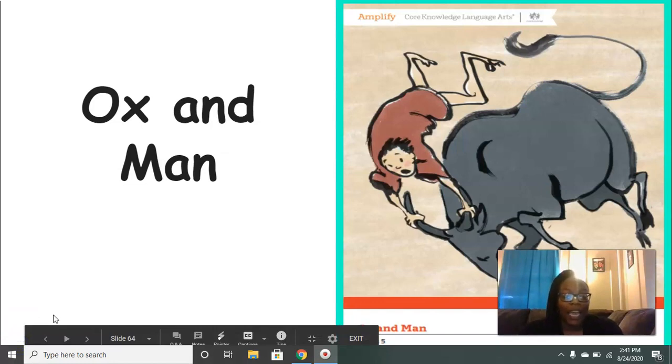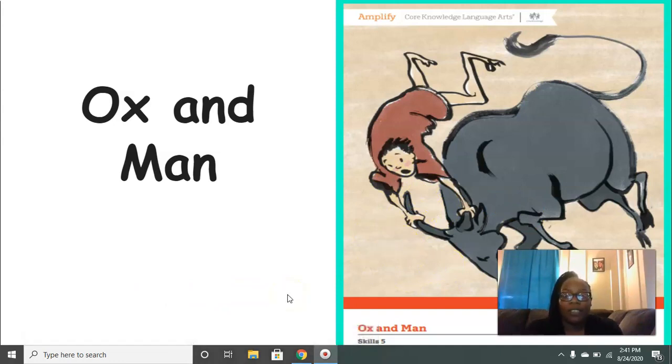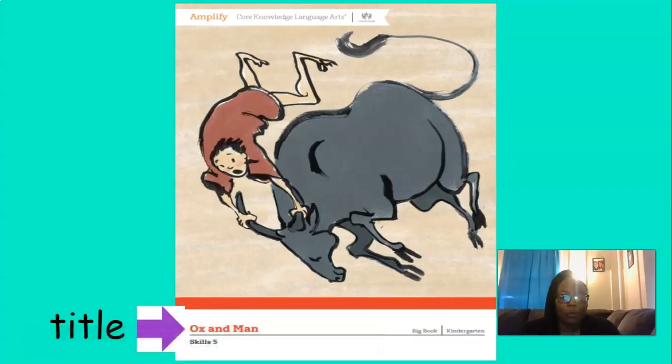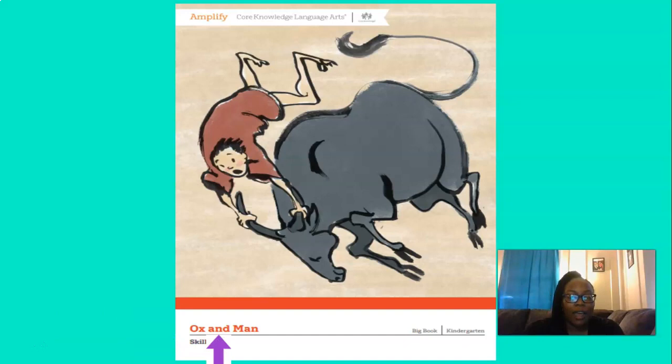Today we're going to be reading 'Ox and Man' again. What is this part of the book called? That's right, it is the front cover. And down there by the purple arrow, it's pointing to some words — that's the title of the book. The title is 'Ox and Man.' And my purple arrow moved to the ox. Tell me, what does an ox do? The ox is used to do different kinds of work, like pulling a wagon or a cart or plowing fields on a farm. It is kind of like a cow.